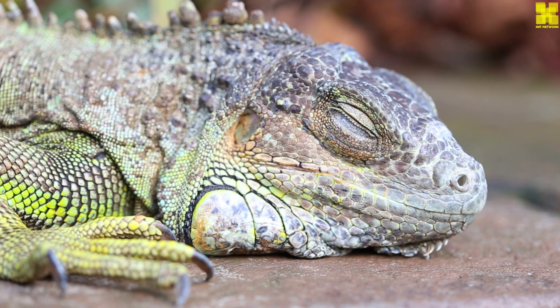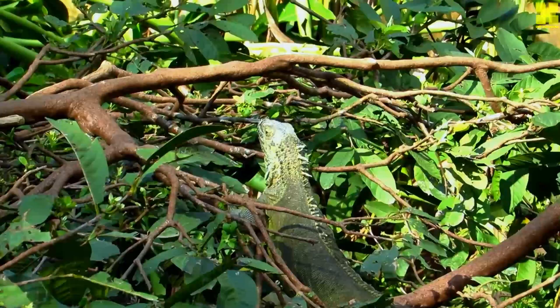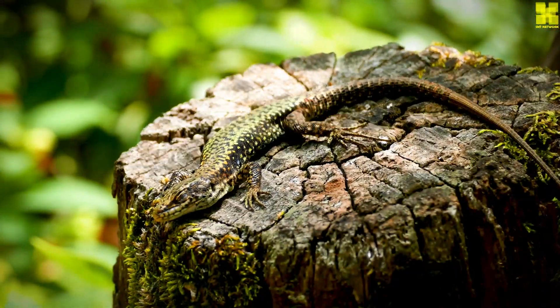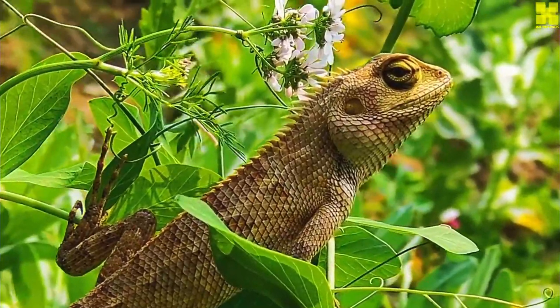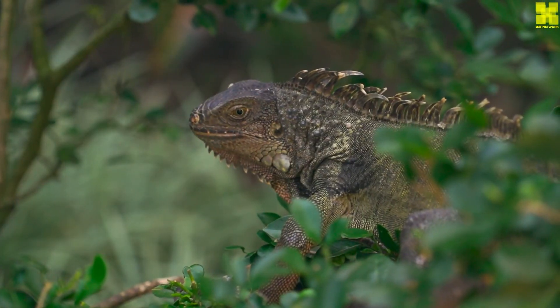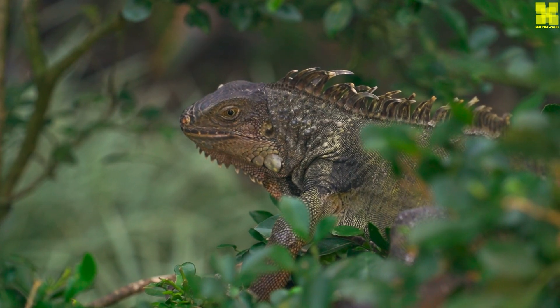Iguanas are an important part of the ecosystems in which they live. They help to control populations of plants and insects, and they are a food source for many predators. Iguanas are also a popular tourist attraction, and they generate income for local communities through ecotourism.